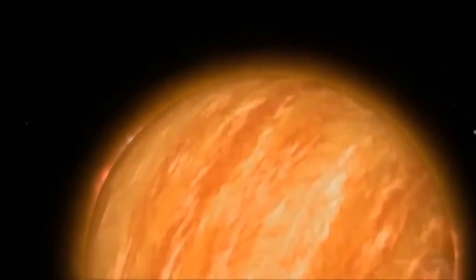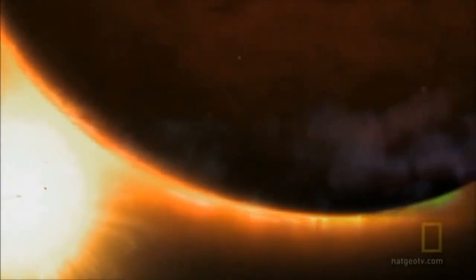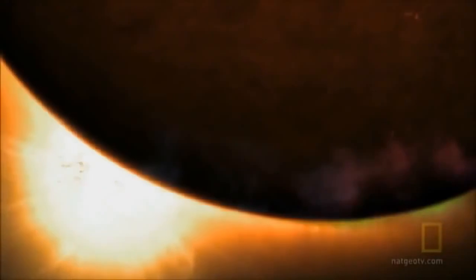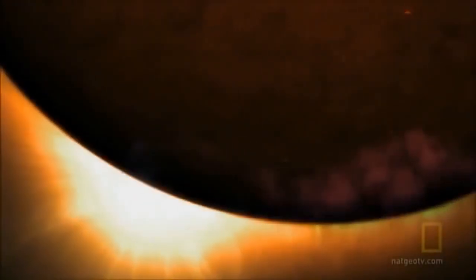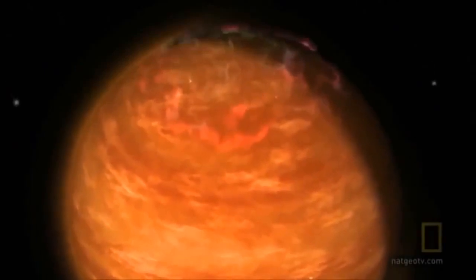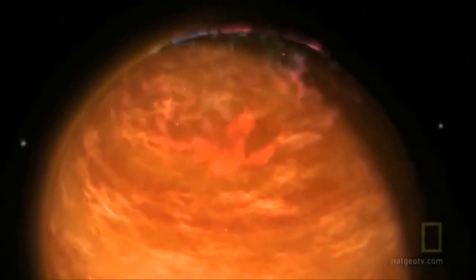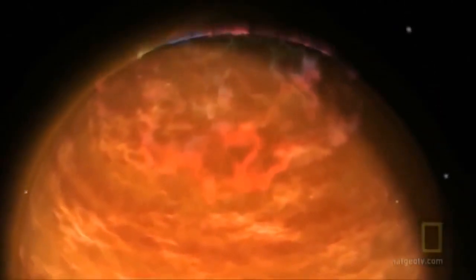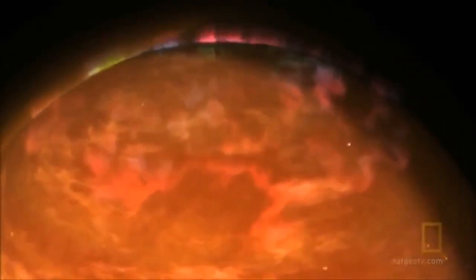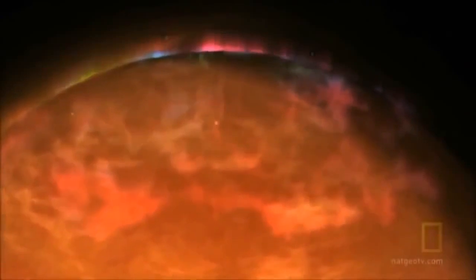It is a planet that breaks all the rules. Bellerophon roasts in the blazing starlight at temperatures of roughly 1,800 degrees Fahrenheit. It is nearly 150 times more massive than Earth and is a gas giant like Jupiter.